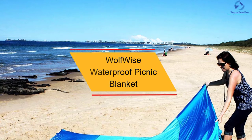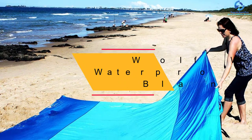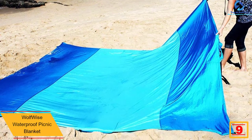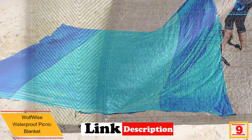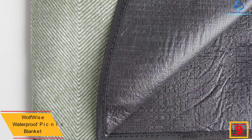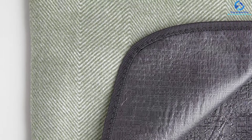Moving on at number 9, we have the Wolfwise Waterproof Picnic Blanket. Designed from the highest quality waterproof backing and anti-sand material, this is a favorite picnic blanket great for outdoor use. The blanket is also durable since it has been constructed from a three-layer structure of quality fleece surface, making it soft and skin-friendly. Furthermore, the blanket has a unique one-piece design for easy portability.